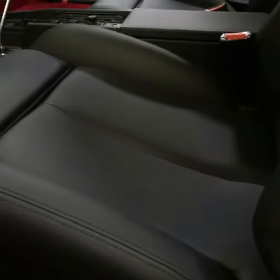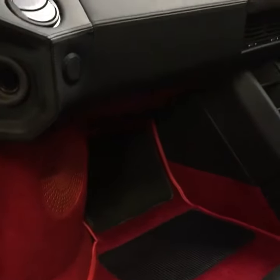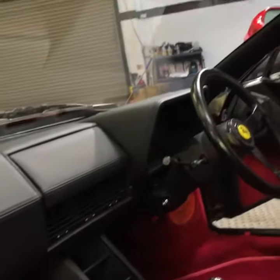The carpet has stayed original to the car because it was good enough still — just needed a good clean. So we've trimmed the dashboard, the centre console, the seats, the door cards, and the roof lining.